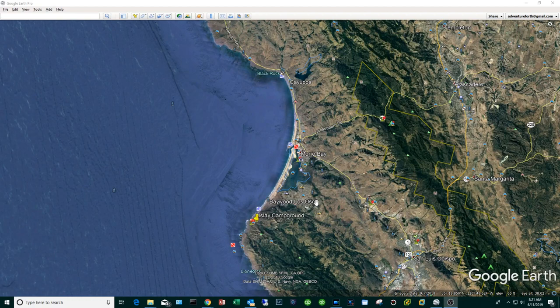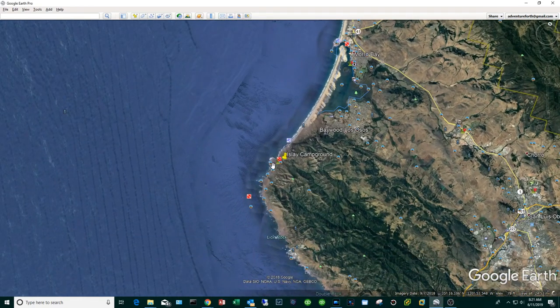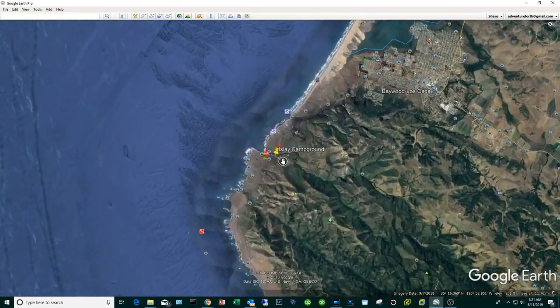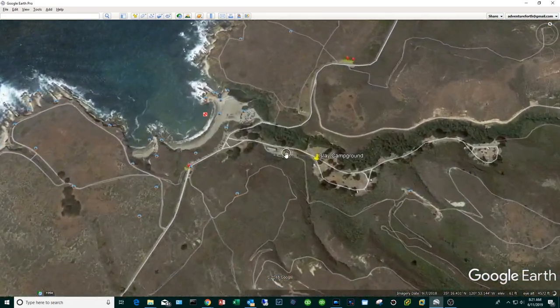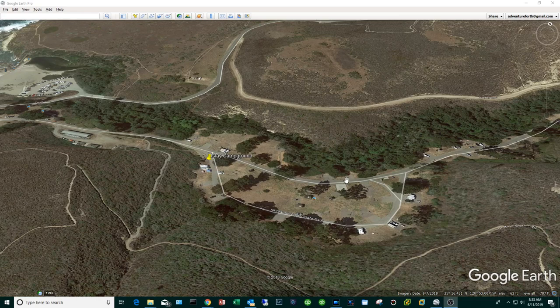Let's get the campground logistics out of the way. The campground is called Islay campground. Here's the deal with really popular campgrounds — and this one certainly qualifies — you have to book way out in advance, I'm talking like six months out. If you don't, you will not get a campsite. I'll leave links to everything down below in the description. When choosing your campsite, put Google Earth to good use.